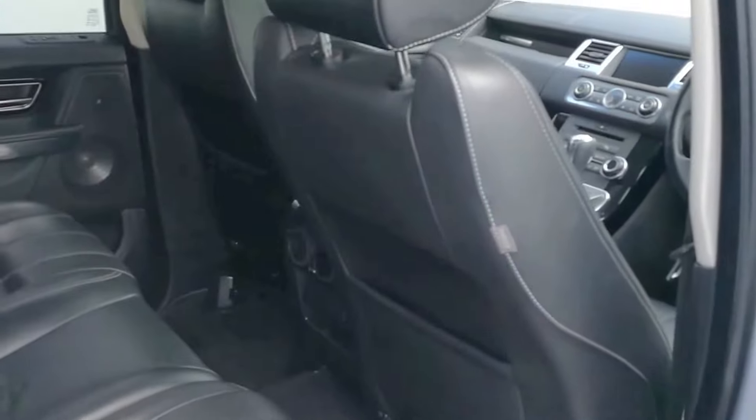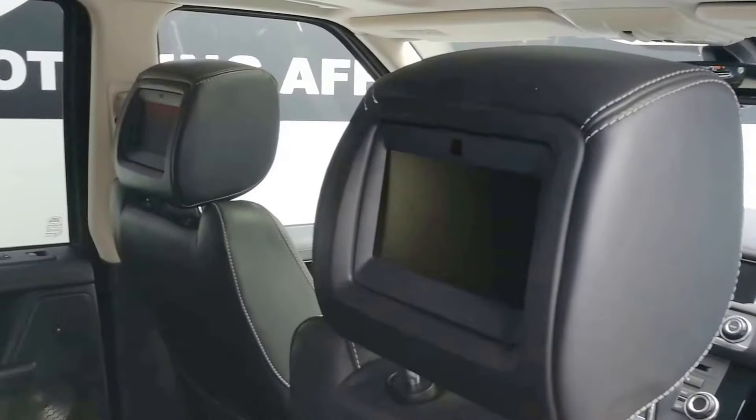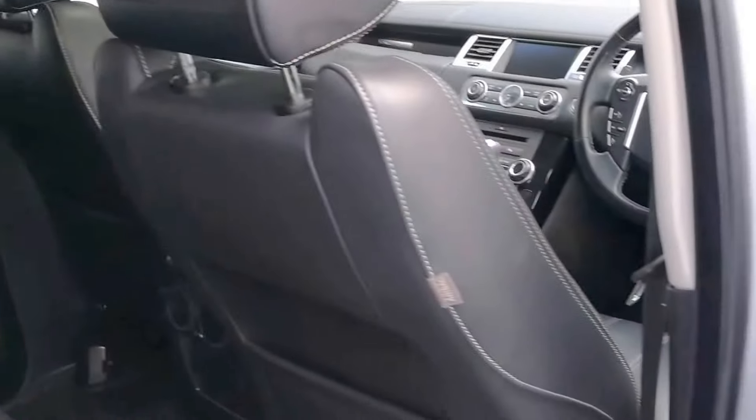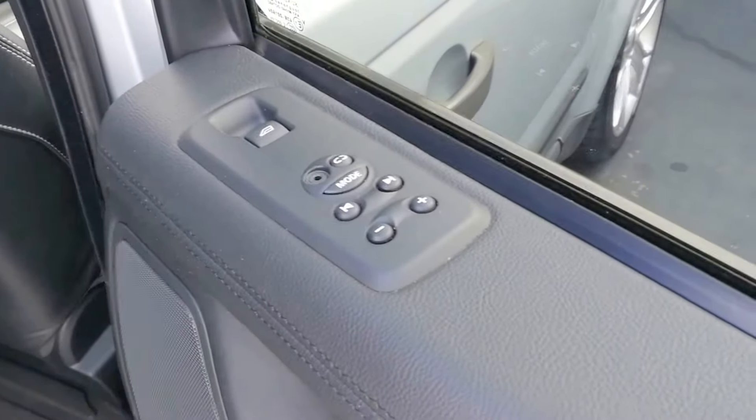At the rear of the vehicle we have rear entertainment with controls on the passenger side door.